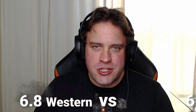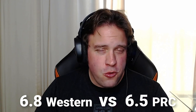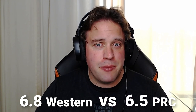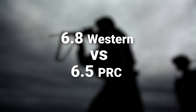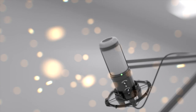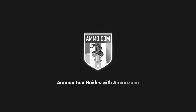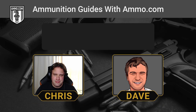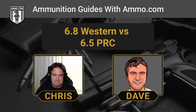The 6.8 Western versus the 6.5 PRC — these are two newer hot rod cartridges that are making some splash in the big game hunting scene. Hello friends and lovers, this is Dave Trillo and you're listening to the Ammunition Guide podcast brought to you by Ammo.com.